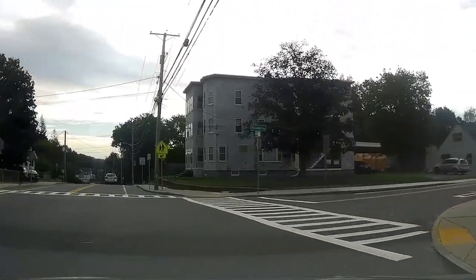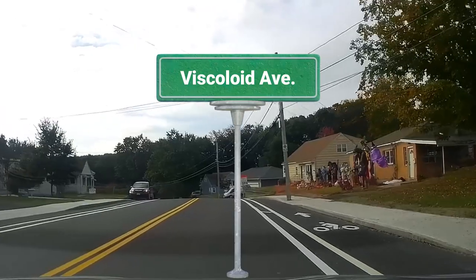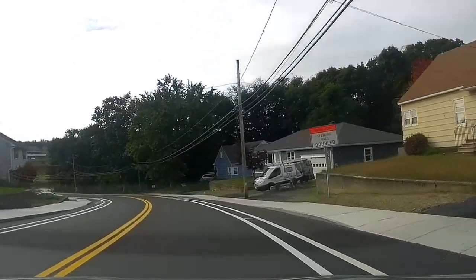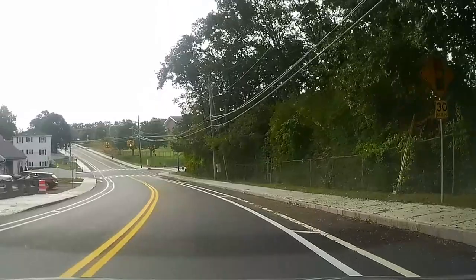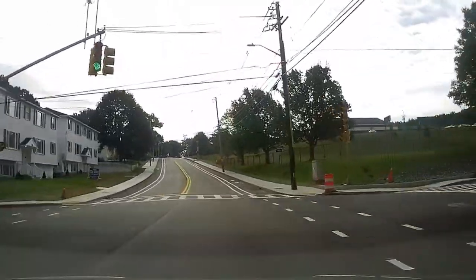Hi guys and welcome back to the channel. Today we're exploring Biscoid Avenue and we're using our 2023 Hyundai Elantra. We thought we'd do some more road dash video and we're coming down the brand new road that just recently got completed. Hope you enjoyed the ride and don't forget to like, share, and subscribe to the channel.